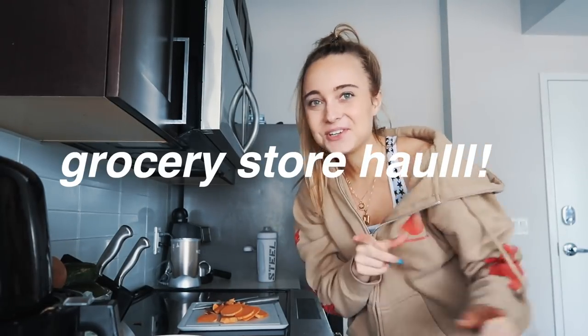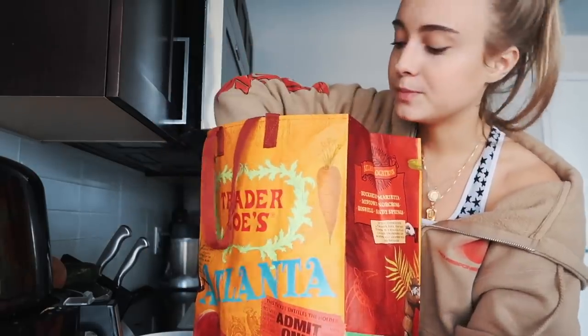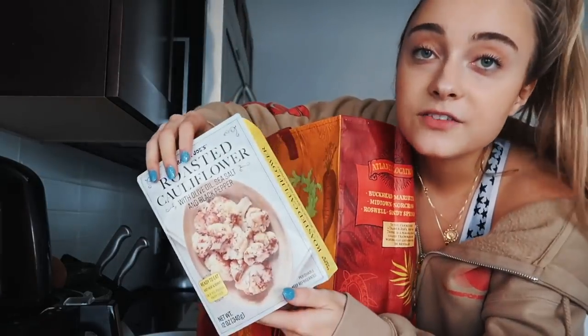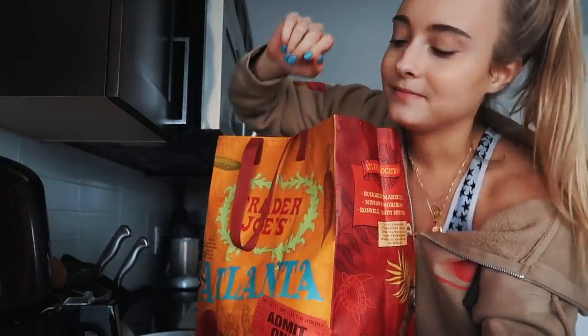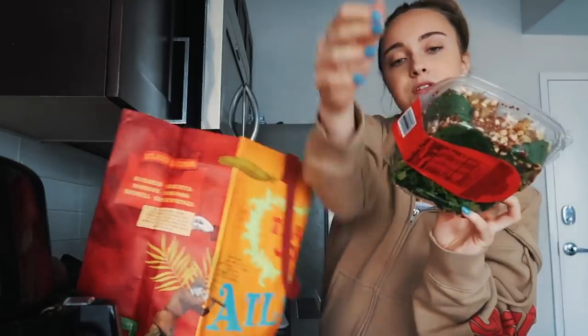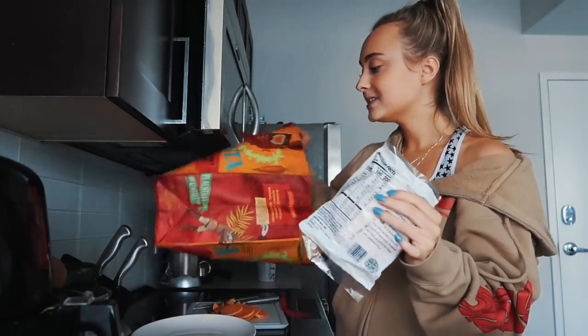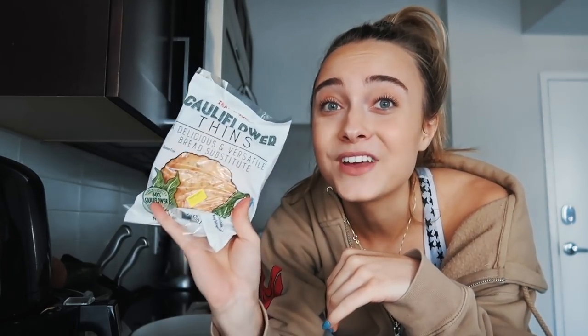I just went grocery shopping. Don't forget to use a reusable bag! I got frozen fruit for smoothies, a rice medley, roasted cauliflower for the air fryer, broccoli cheddar quiche for nights I don't feel like cooking, organic tofu for the air fryer, hummus, the roasted butternut squash and red quinoa wheat berry salad — the best product at Trader Joe's — and cauliflower thins. Put those in the toaster with hummus and Everything But the Bagel seasoning — the perfect snack.